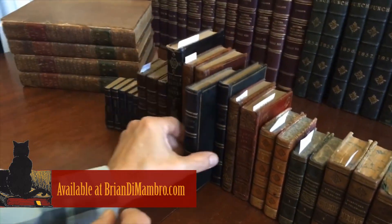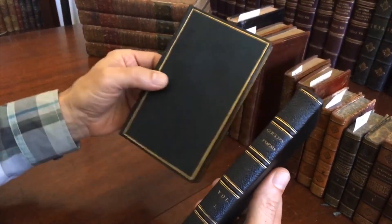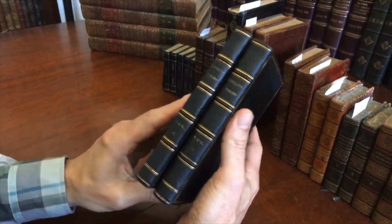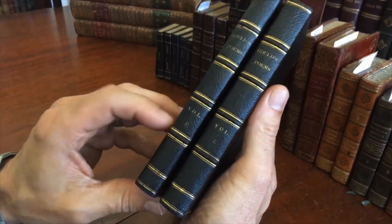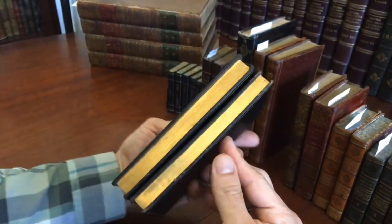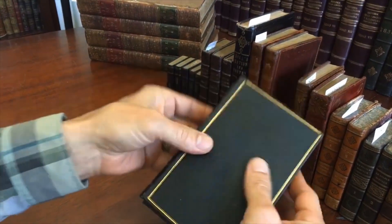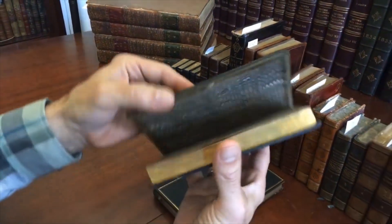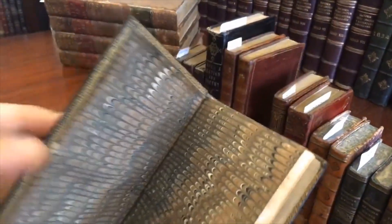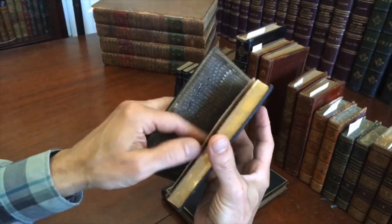Let's examine this very nice two-volume American set in period full-grain Morocco leather bindings, with raised bands and gilt rules in the compartments with lettering. All edges of the text block are gilt, and the turn-ins are beautifully gilt-decorated with these lovely marbled end papers.